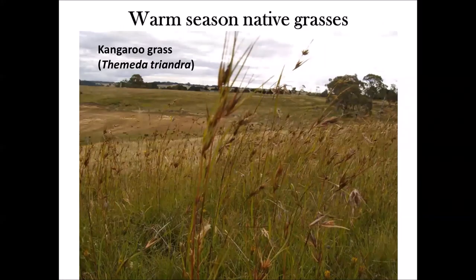So warm season native grasses. You'll probably be aware of grasses like kangaroo grass. The height of kangaroo grass can vary — you can have it as high as 1.5 to 1.6 metres tall, or as low as half a metre, depending on the variation of the species.